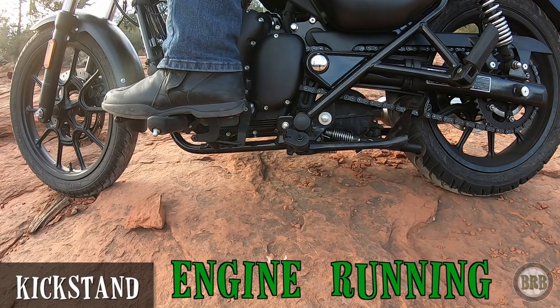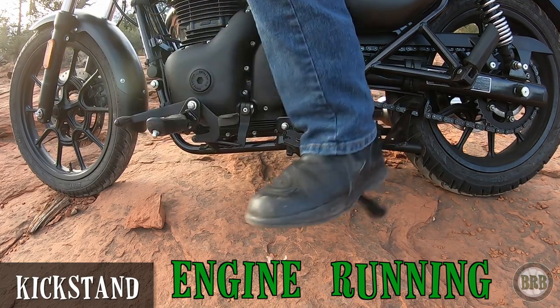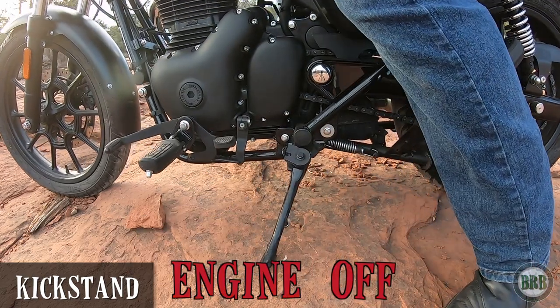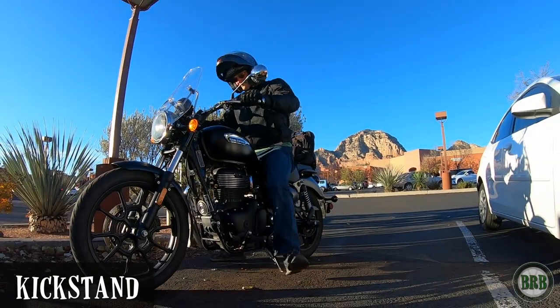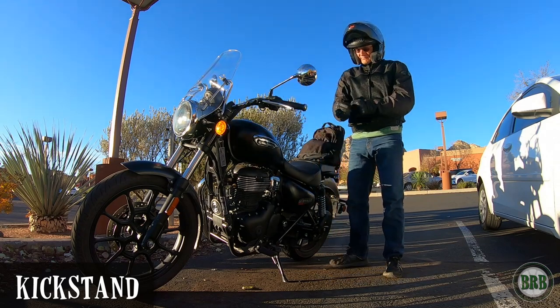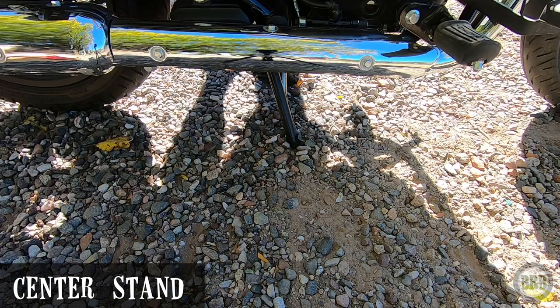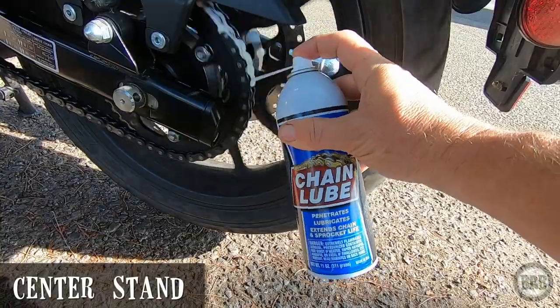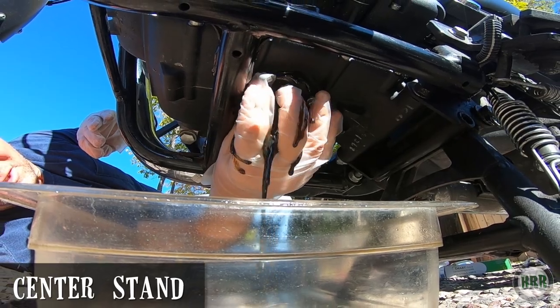The kickstand has an engine cutoff safety feature. So if you put the kickstand down while the bike is in gear, it shuts off the engine, and I like this. Putting the kickstand down is how I shut off the bike every time I stop — I don't really use the engine cutoff switch. The Meteor also has a built-in center stand, which I think is pretty awesome. It's nice for cleaning my bike, lubing the chain, changing the oil. A really thoughtful standard feature that comes in super handy.